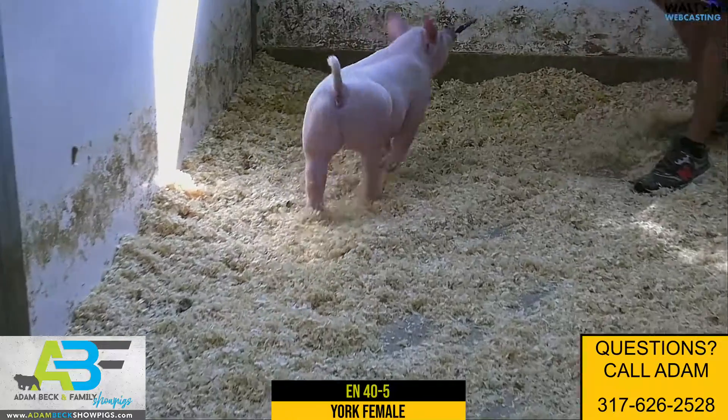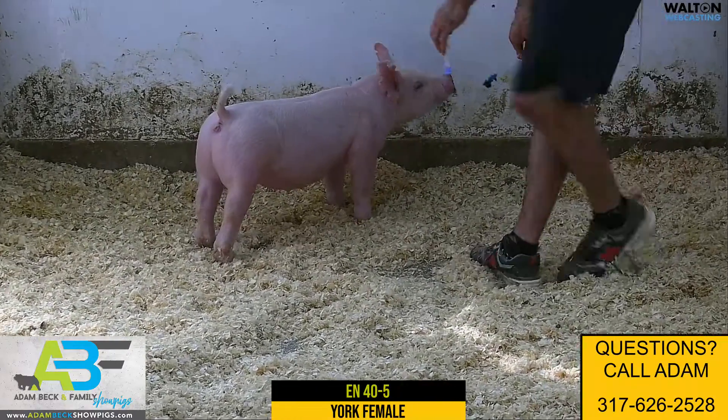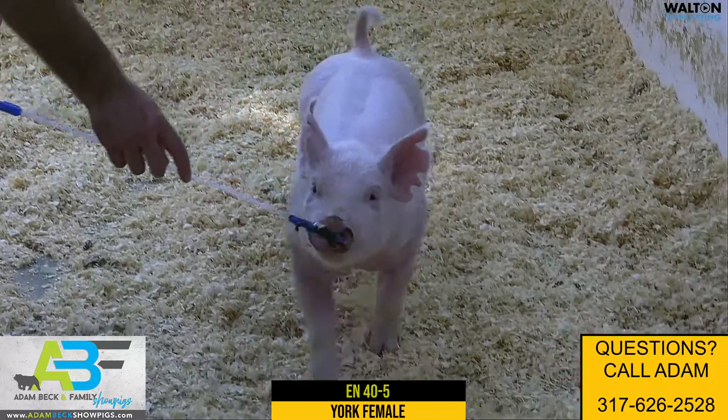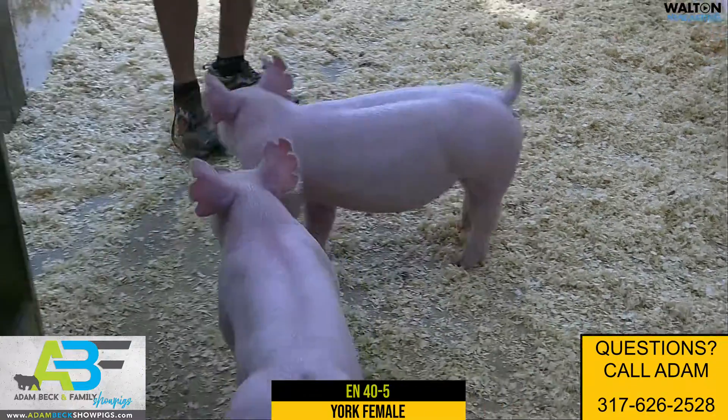I know this is getting kind of nitpicky, but that thing has got a humongous tail root and reads to be like she's going to grow into just having a huge, huge forearm and foot and bone.